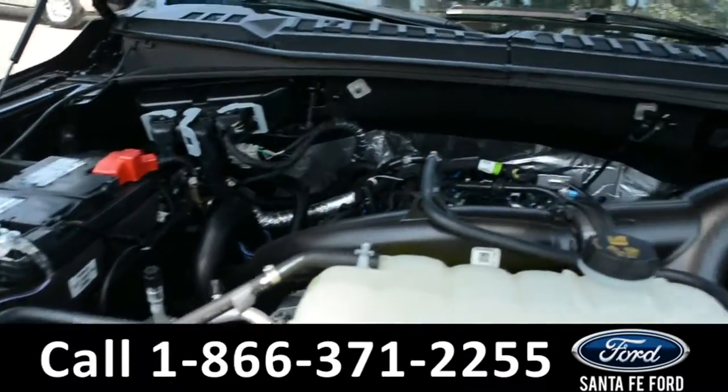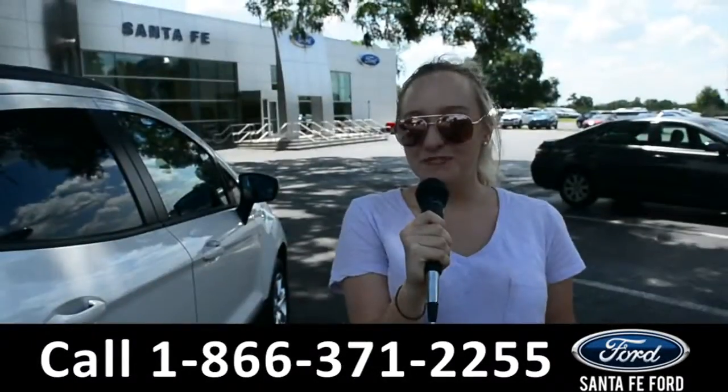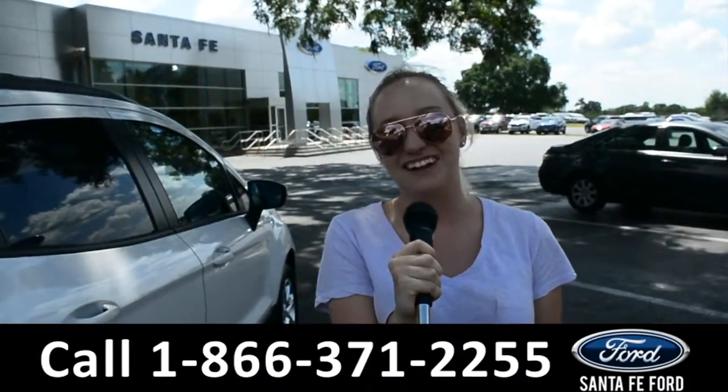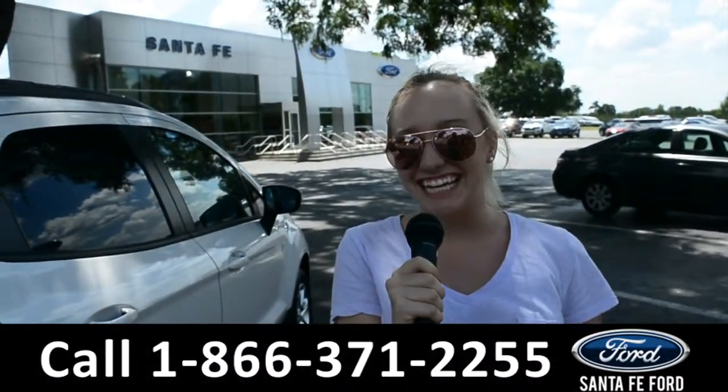Under the hood is a 2.7-liter V6 engine. For more information on this specific vehicle, you can visit us online at SantaFeFord.com or give us a call at the number below. My name is Alyssa — thanks for watching.